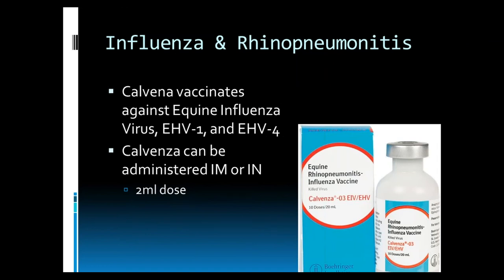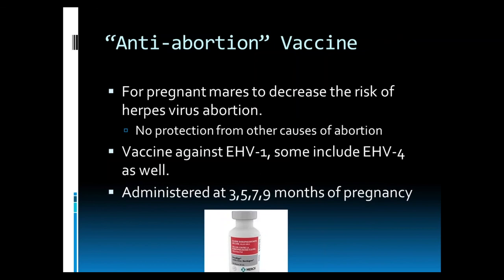The vaccine that we use at McKee Panel is the Calvenza vaccine. It includes equine influenza, equine herpesvirus 1, and equine herpesvirus 4, and can be administered in the muscle or in the nose. Another risk-based vaccine to discuss is often termed the anti-abortion vaccine. It is for pregnant mares to decrease the risk of herpesvirus abortion. It is important to note there is no protection from other causes of abortion. It is a vaccine against equine herpesvirus 1, and some of these vaccines also include equine herpesvirus 4. It should be administered at 3, 5, 7, and 9 months of pregnancy.